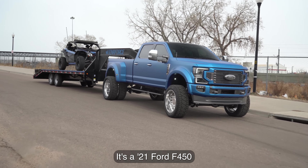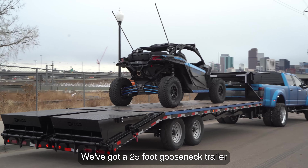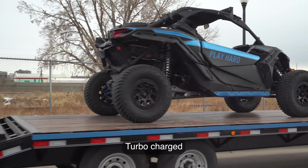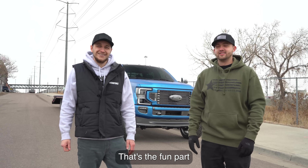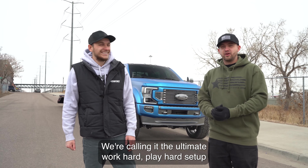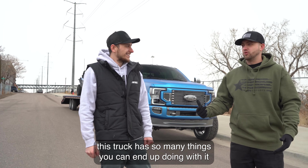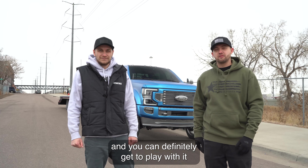It's a 2021 Ford F450, we've got a 25-foot gooseneck trailer, and on top of that a Can-Am Maverick X3 turbocharged — that's the fun part. We're calling it the ultimate work hard, play hard setup, because this truck has so many things you can do with it: you can work with it and you definitely get to play with it.